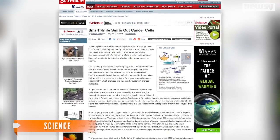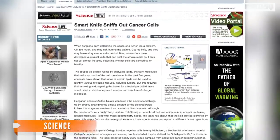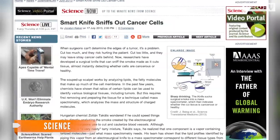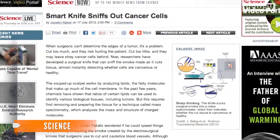An electric knife generates a lot of smoke as it cuts through tissue. By analyzing the components of the smoke, researchers found they could distinguish between healthy and cancerous tissue — a distinction that could only be made previously after a lengthy pathology test.